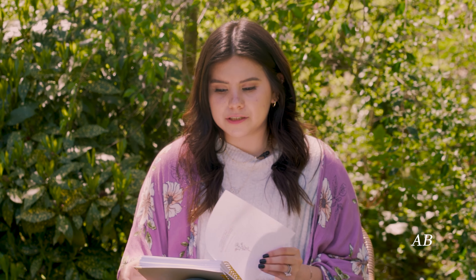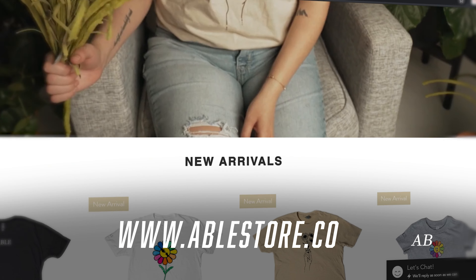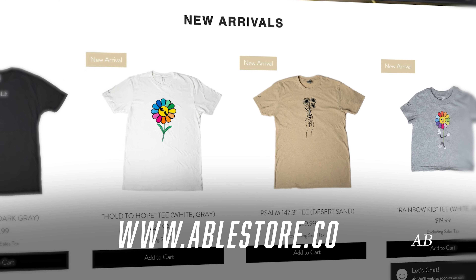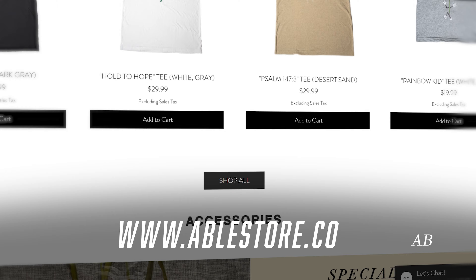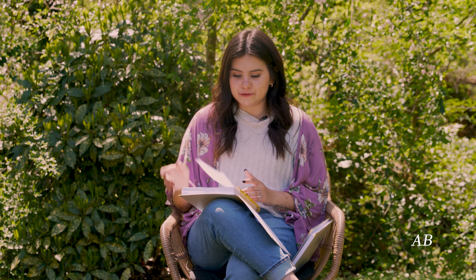So let's flip through the pages. We're going to put the website down below — please check it out. We have apparel, planners, and journals, and you'll see the journals later in this video. After that page, we dive into our story and I'm going to read it for you guys.